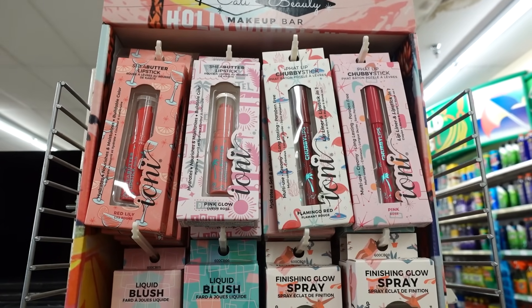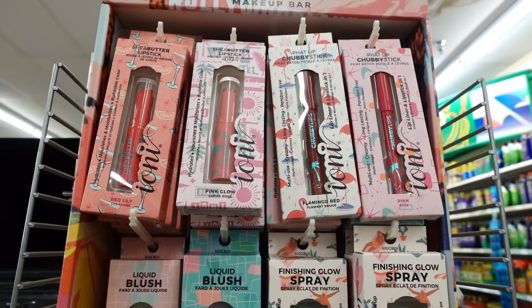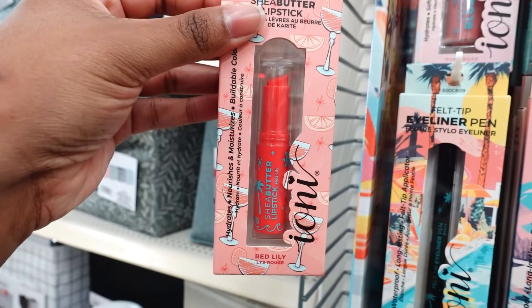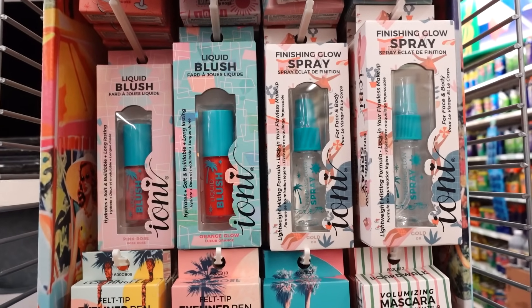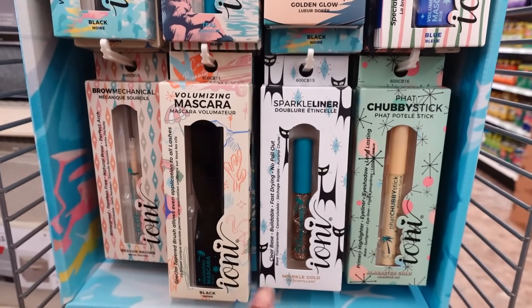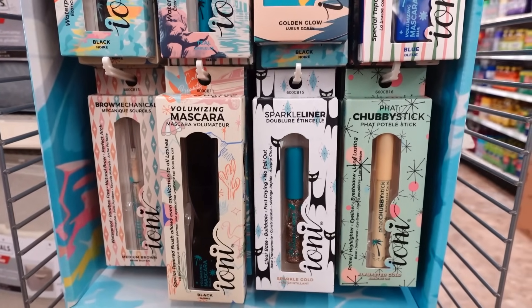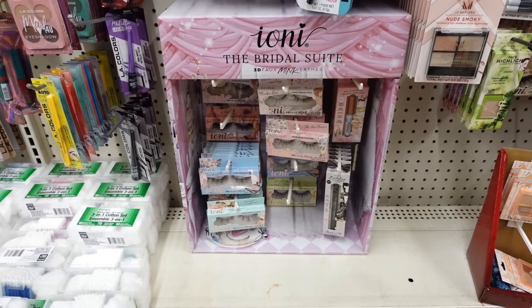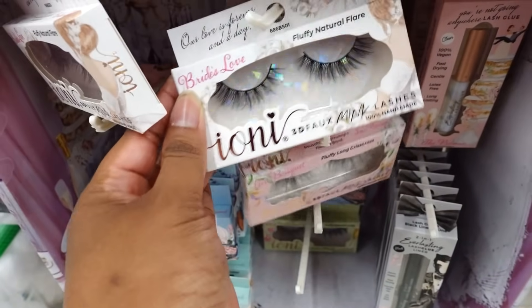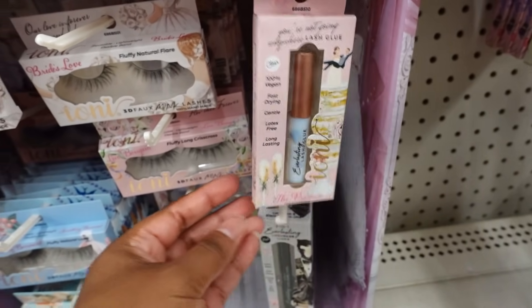The beauty bar is new. This is Ion California Beauty — also it's got the name of a city on top of the box, like this one has the name of the city in California. This is a lipstick shade butter. They have liquid blush finishing glow spray, volume mascara blue, and also mascara black. I'm glad that they are coming out with knockoffs here at Dollar Tree. This new Ion The Bride Suite — these eyelashes are too cute.